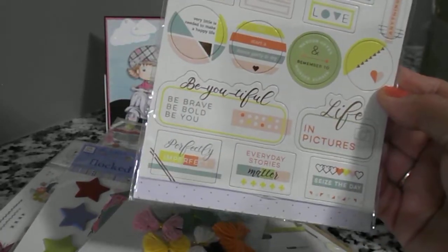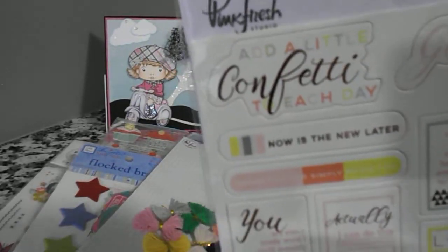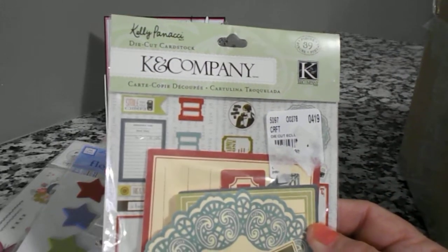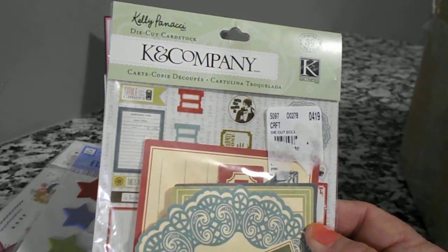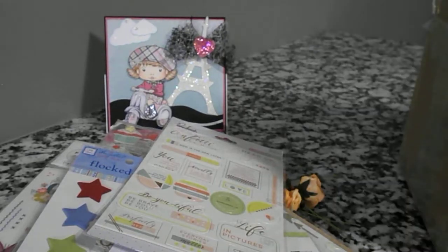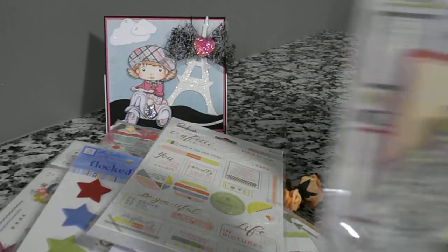There's some circles, and up there it says 'Add a little Confetti to each day — Head Up, You're Gorgeous.' And this is Kay and Company — these are die cut cardstock. And on this page here it tells you what kind are in the package. Very nice, I'm going to enjoy using those.